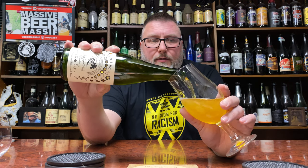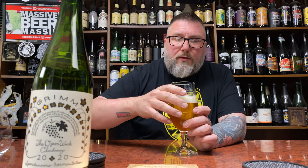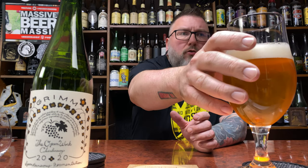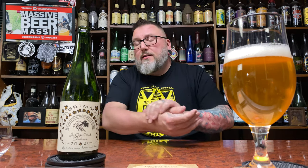Label-wise they're fantastic — that kind of beautiful linen paper with black and gold etching on it. The first one I had, the riesling, was very neutral for a spontaneous beer. It's spontaneously fermented ale aged in Asian oak barrels with chardonnay grapes, as was the riesling and the merlot. The riesling drank very much like a regular ale.